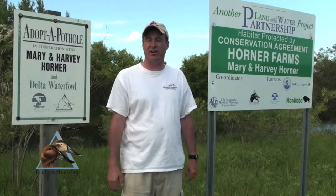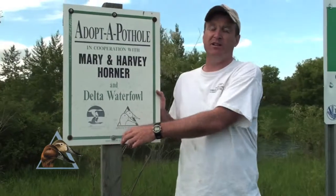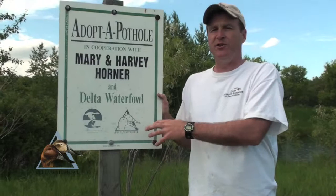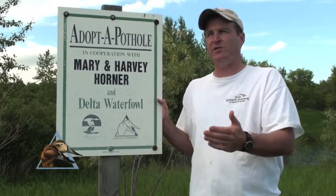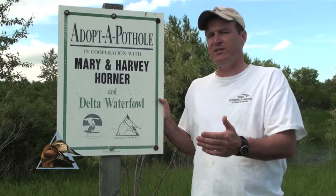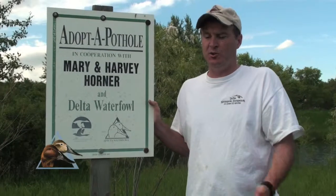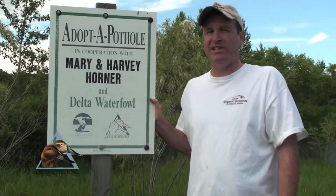Delta started its Adopt-a-Pothole program back in 1991. We were working with the North American Plan and hunters supporting the adoption of potholes like these. We did 10-year leases, and that ran its course until about 1999, when for the first time ever, we got legislation passed to do what the Americans had been doing for over 50 years — wetland easements.